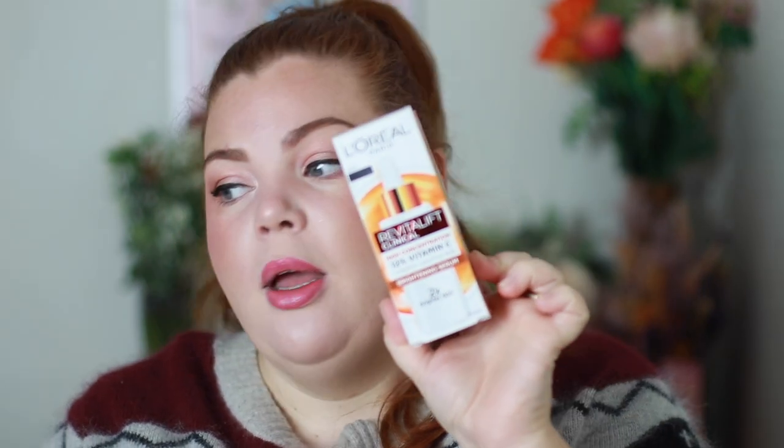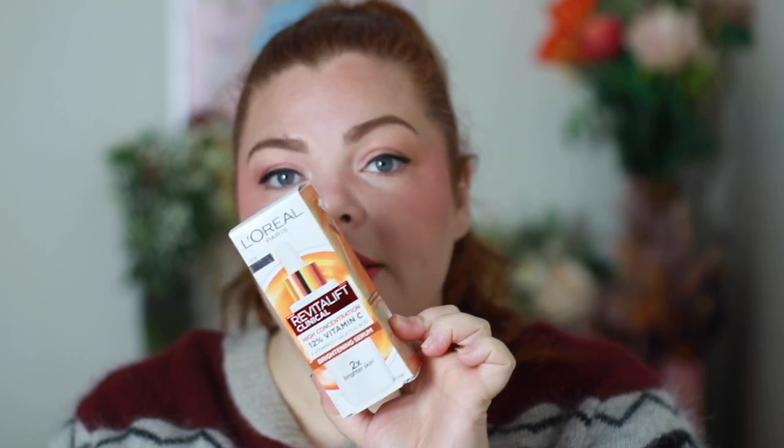Lastly, I received the L'Oreal Revitalift Clinical High Concentration Vitamin C Brightening Serum. I actually got one at a Priceline event and then L'Oreal sent me another one, so I gave one to my mom. I've got a few vitamin C serums right now — I'll try the Softree one next after I finish my Mecca Cosmetica one, and then I'll try this after that. This one also has vitamin E and salicylic acid, so it'll hydrate and clean pores at the same time. Thank you to L'Oreal for sending that.